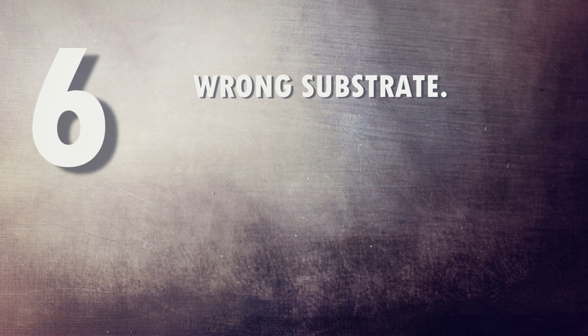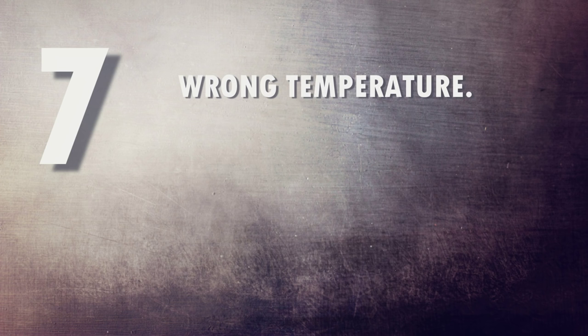Number six: the wrong substrate. Sand, wood chippings, calci-sand, crushed walnuts — anything like this is terrible for geckos and when ingested can cause serious health problems, leading your gecko to stop eating. Number seven: wrong temperatures. If it's too hot or too cold this will seriously affect your gecko in every way, as it relies on its environment to provide the correct temperature for its body to function properly.